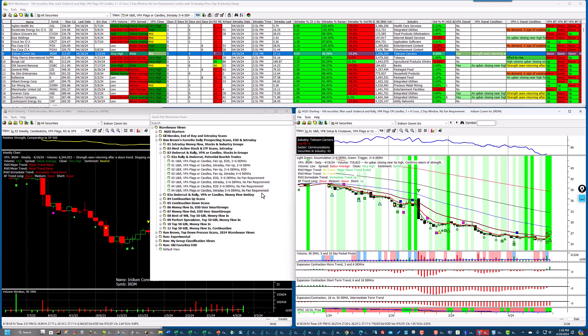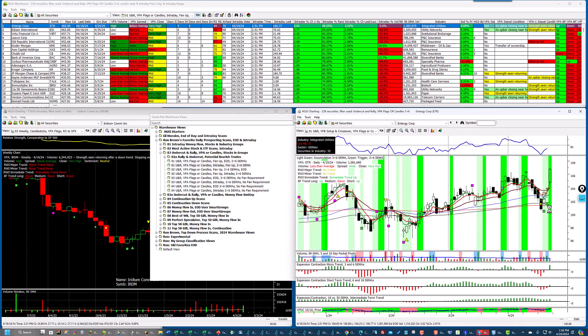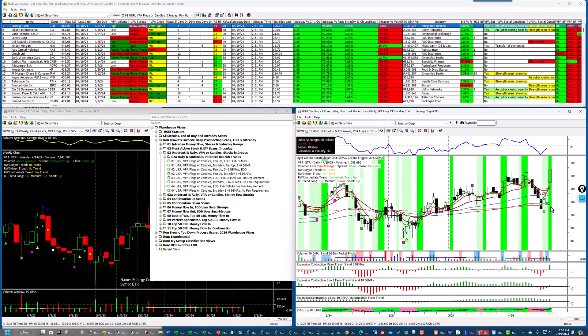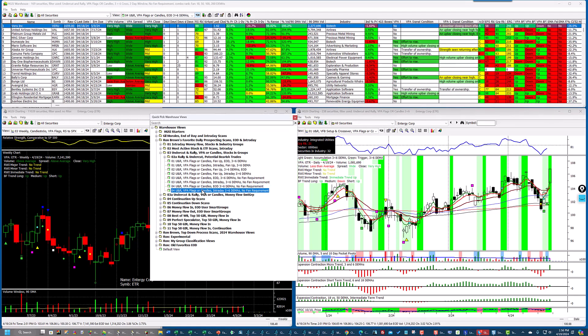Let me go back up to the top and click on one of these. Notice the fan — the moving averages are all in the right order: 200, 150, and 18. It's not a spread-out fan, but they're in the right order, so it's going to pass this screen. Going down here, there's no fan required for these.